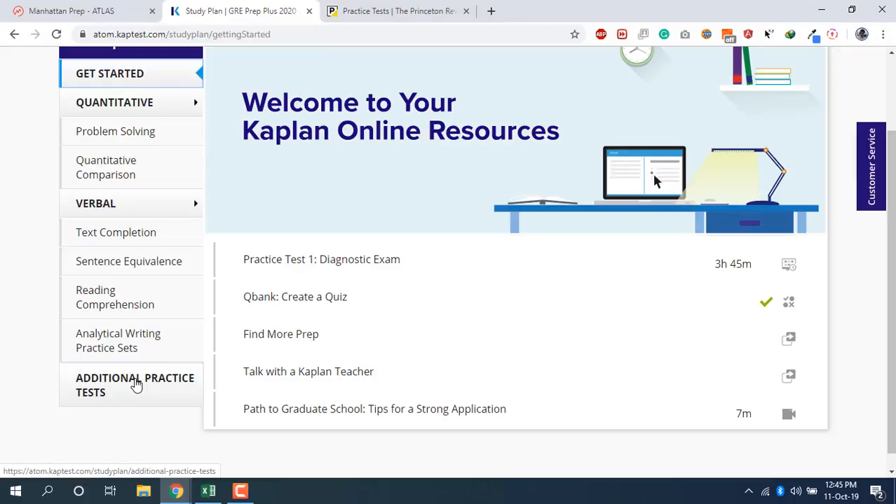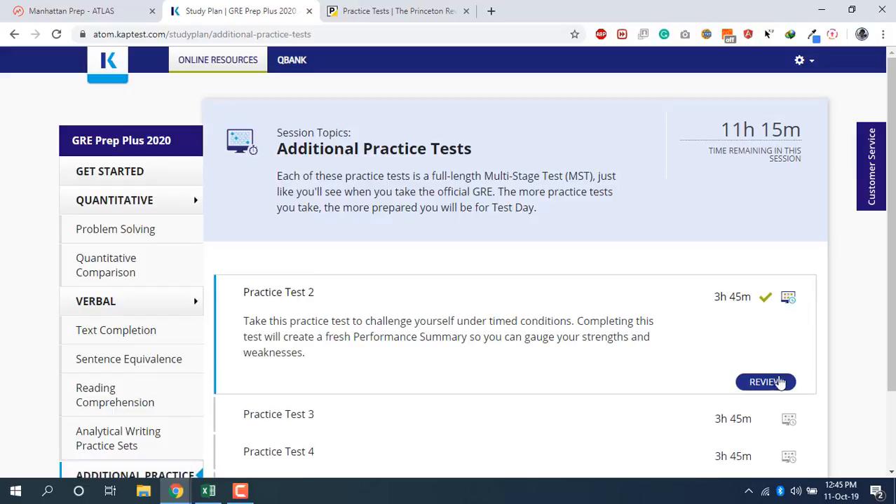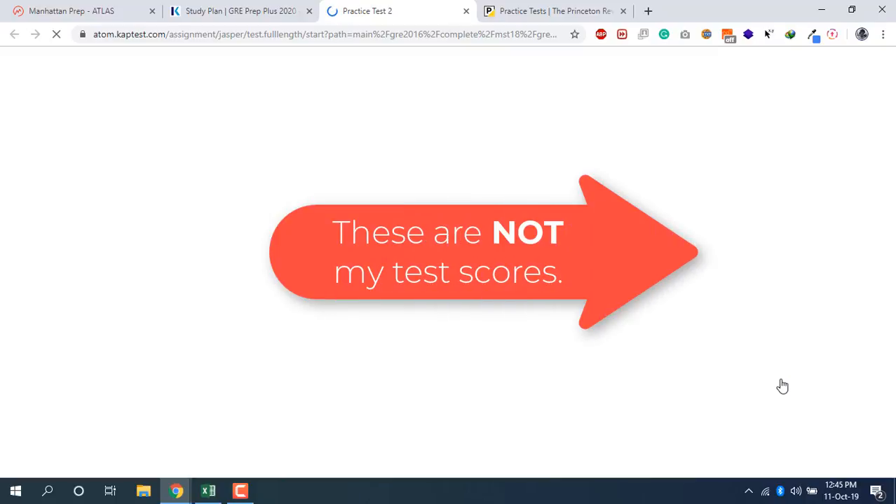The analytics in the Kaplan exams are really good. Once you finish an exam and go to review, you can see exactly where you're going wrong — broken down by question type. That helps you identify, for example, that your data interpretation is not strong yet and you need to practice more on that.